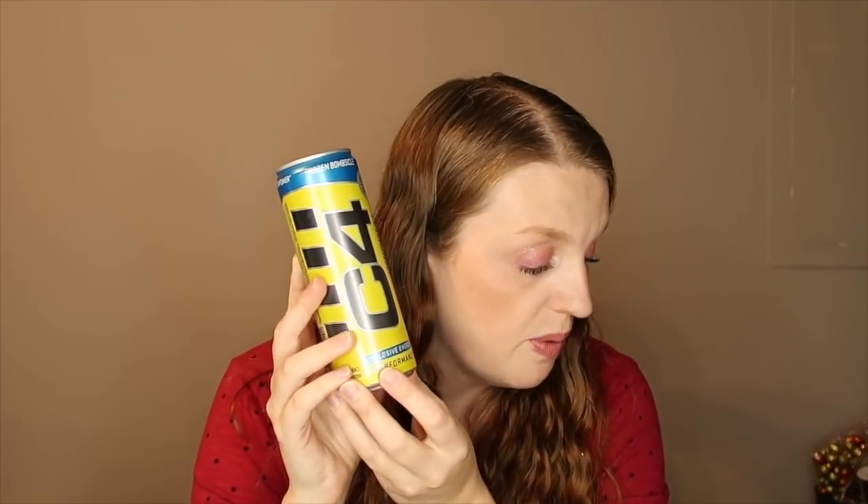I got the C4 energy drink — also $1.88. Submit a $0.50 rebate with Ibotta — you'd get $0.94 back — so this comes out to just $0.94. If you guys need energy drinks, go for it.